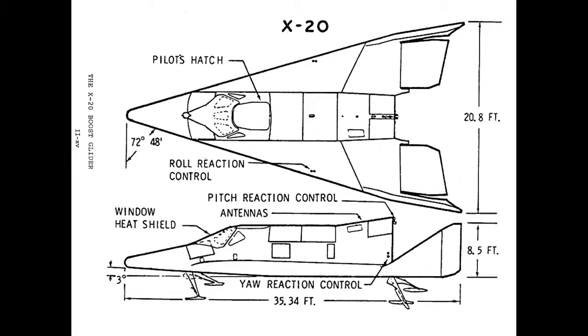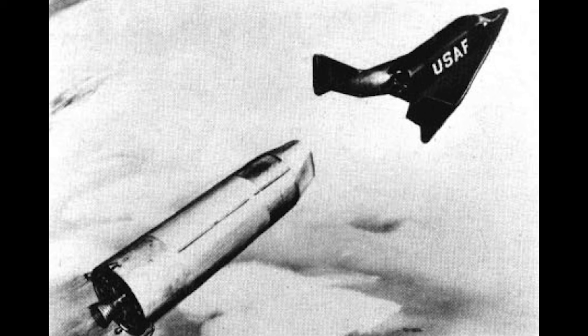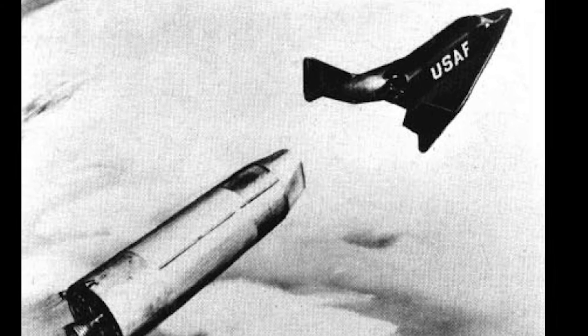The bomber was never produced, and later it was found that the aircraft would have melted from heating issues if it ever would have been tested. After the war, German scientists working in the U.S. shared their knowledge of the project, and research was made on rocket-powered vehicles.